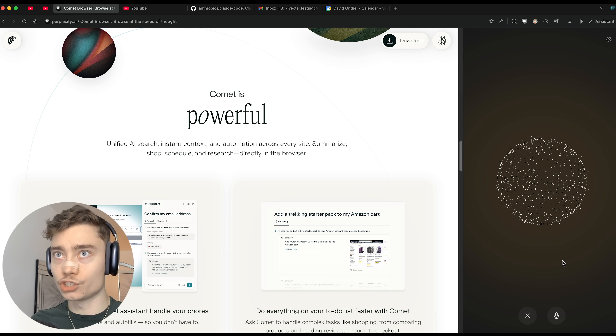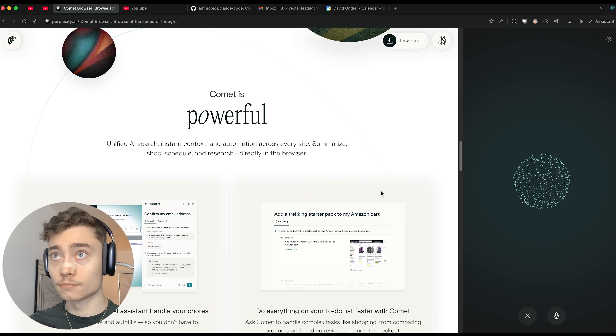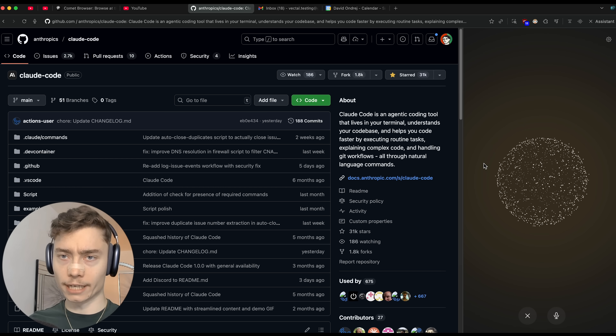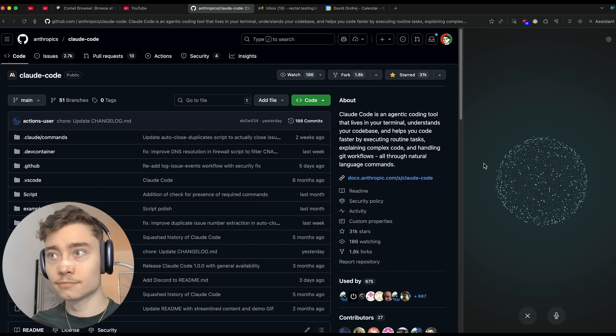Hey Comet, what can you see? 'I can see the content of the web page you're currently on. Right now you're on a page about Comet browser.' Okay, what about now? What website am I on, what am I looking at? 'You're on a GitHub page for a project called Claude Code by Anthropic.'